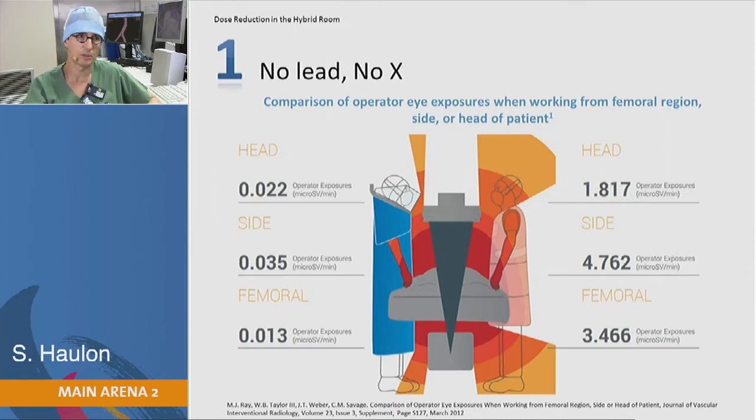In the hybrid room, the day of the procedure, don't stay just next to the beam. Whenever possible, walk back. If you do a DSA run, use long catheters, long sheaths, and wear all the protections that you can.